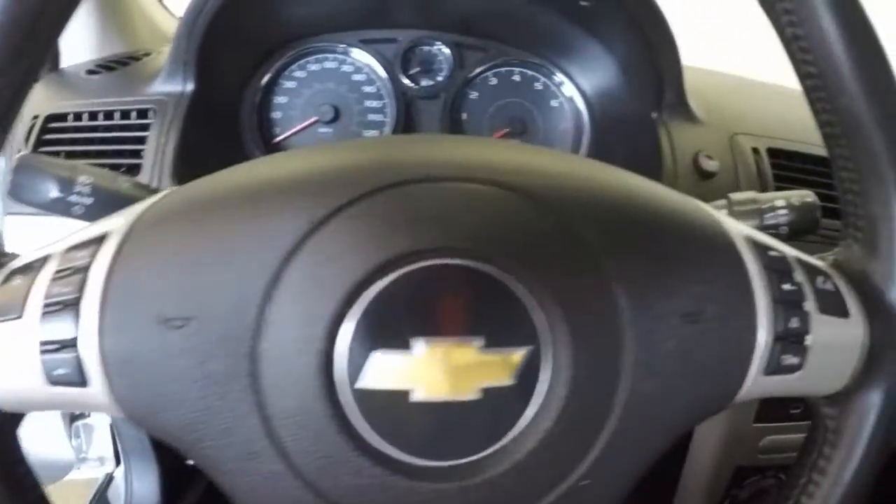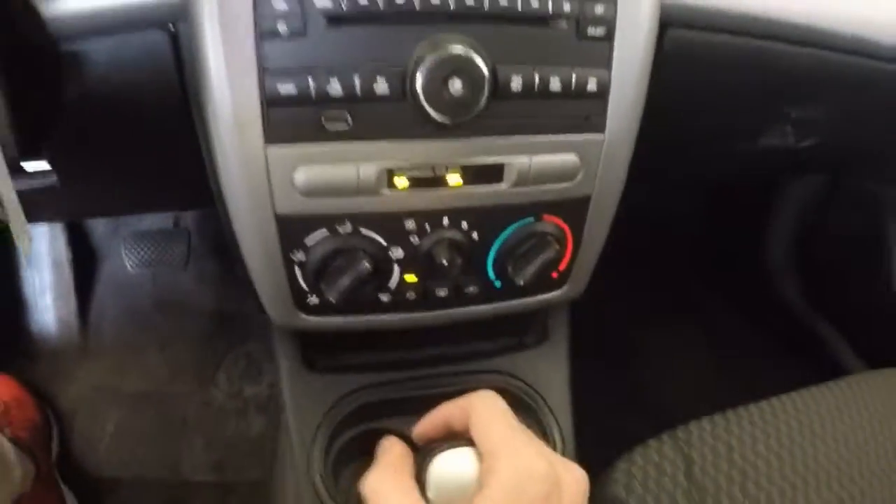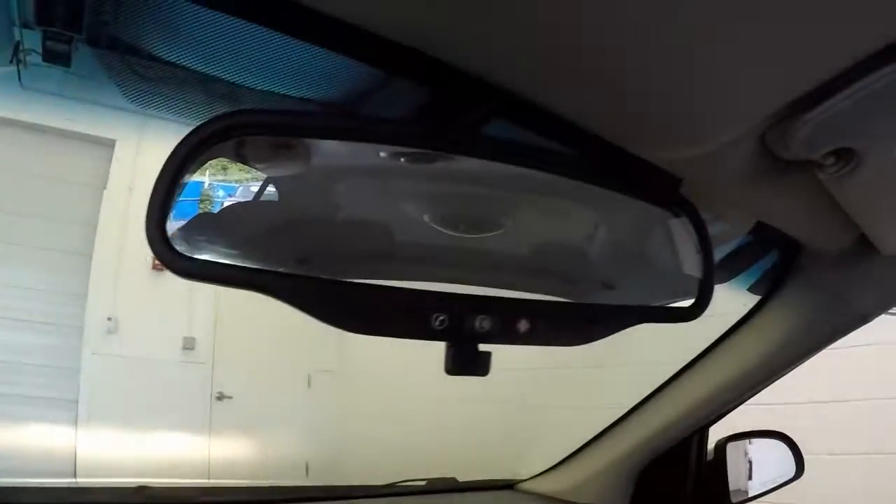This also has cruise control, Bluetooth, and controls on the steering wheel. There's a stereo and climate control.